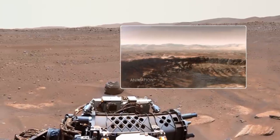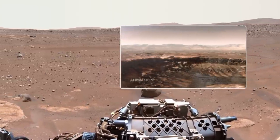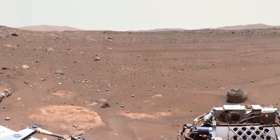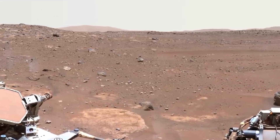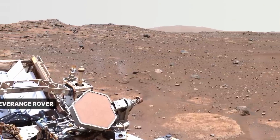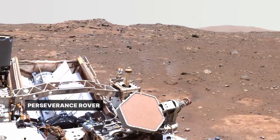About three and a half billion years ago, a river carved a canyon through the crater rim, filling the crater with water and depositing sand and rocks that formed a delta. On Earth, the record of such an ancient river and lake would have been erased long ago.